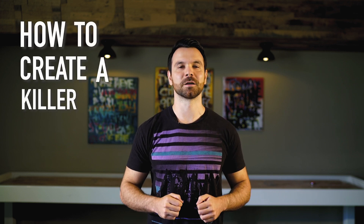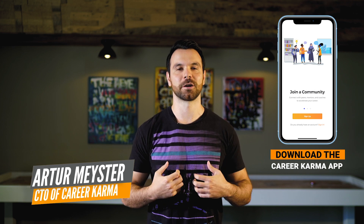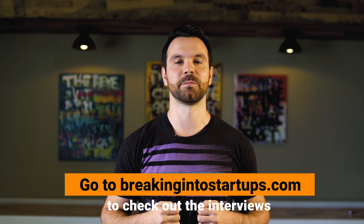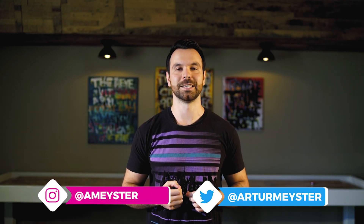Let's talk about how to create a killer programmer portfolio that will get you the job. I'm a self-taught developer and the CTO of CareerKarma. I've interviewed hundreds of junior developers and helped dozens of people find jobs. Here's my advice on programming portfolio ideas that will stand out in the job search.